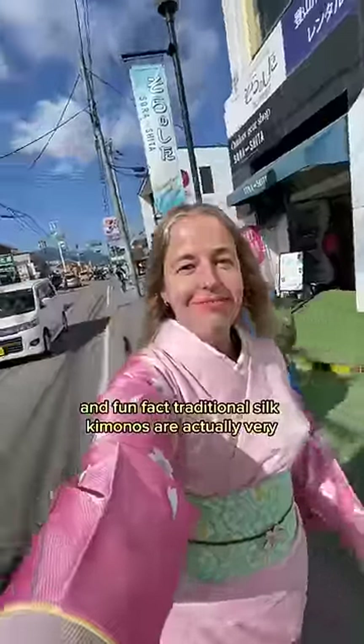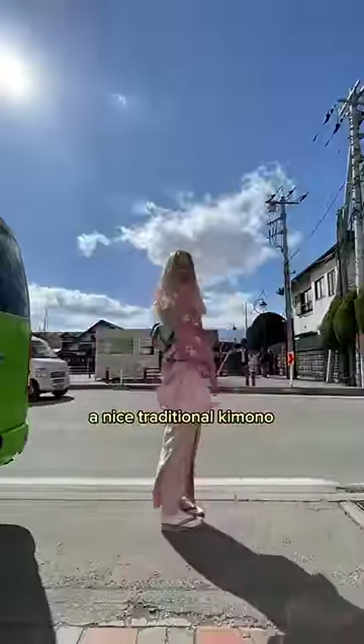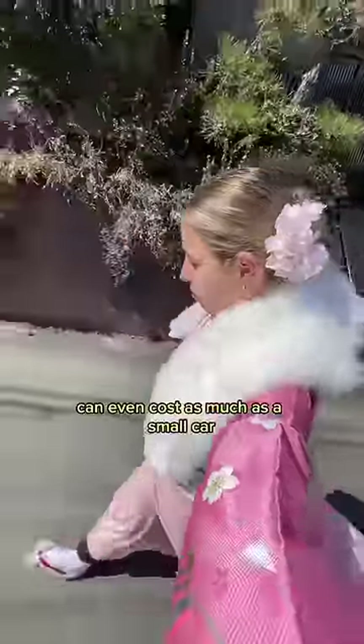And fun fact, traditional silk kimonos are actually very, very expensive. Apparently, a nice traditional kimono can even cost as much as a small car.